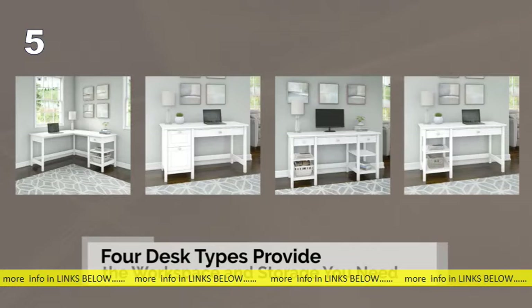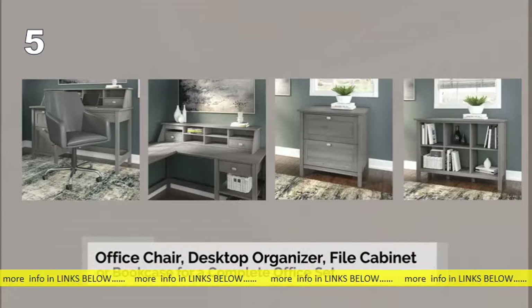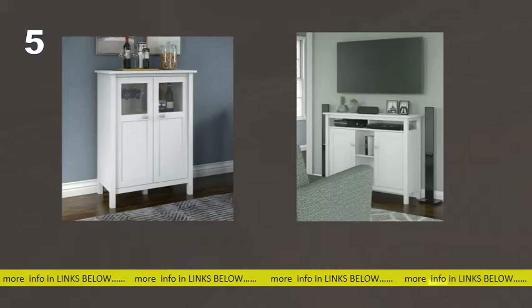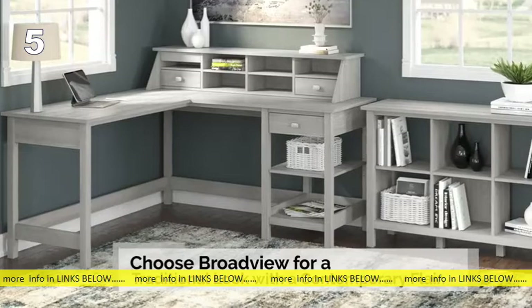Four desk types provide the workspace and storage you need. Add an office chair, desk organizer, file cabinet, or bookcase for a complete home office set. Additional home furnishings such as a bar cabinet and console table offer convenient solution options for a variety of needs. Choose Broadview for a traditional look with a contemporary flair.